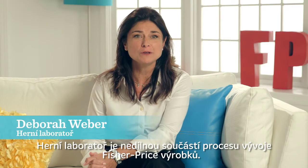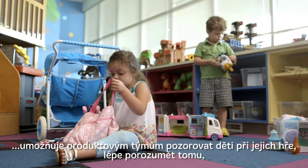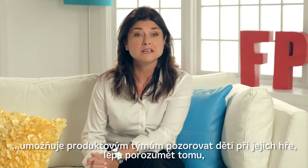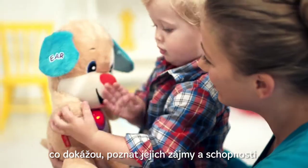The Play Lab plays a critical role in product development here at Fisher-Price to allow the product teams to observe babies at play to better understand what they can do, their interests, and their abilities.